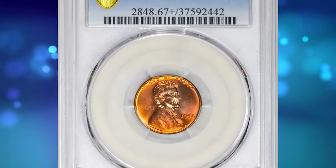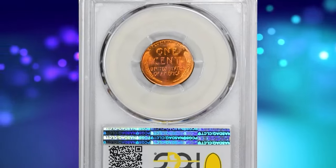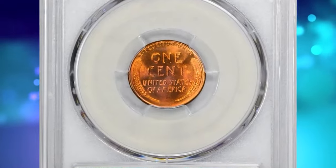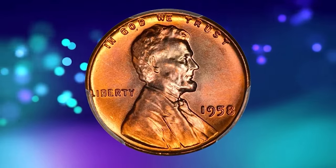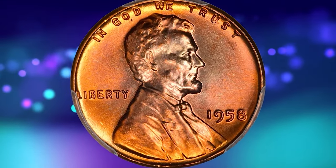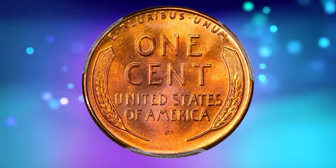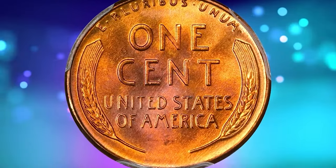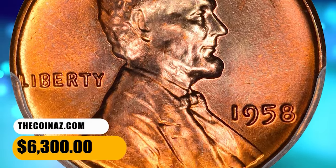This is a 1958 Lincoln cent in MS67+ red condition. PCGS reports just eight specimens in this high-end grade with none finer. This specimen displays distinctive lilac accents around Lincoln's head and rich reddish-orange color throughout the incredibly smooth, sharply struck surfaces. Eye appeal is just tremendous. It was sold for $6,300.